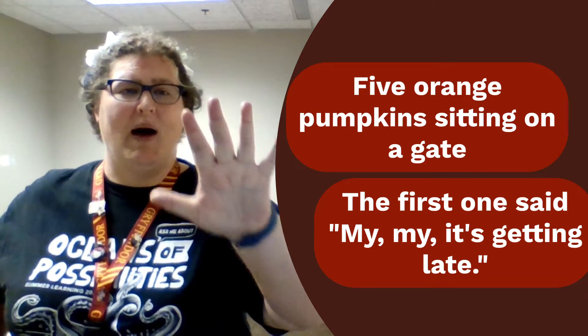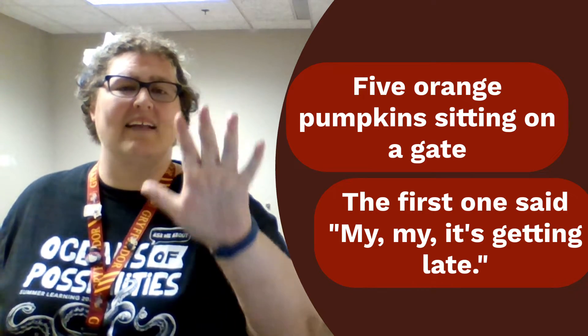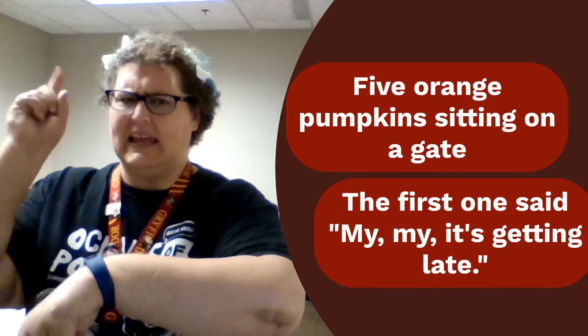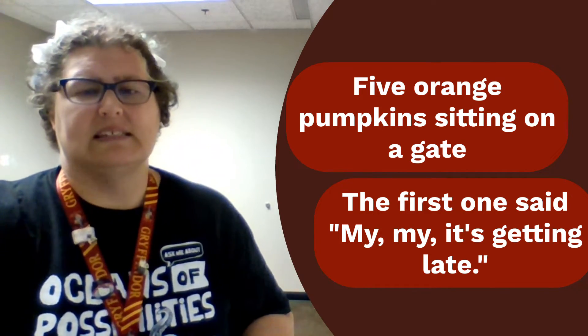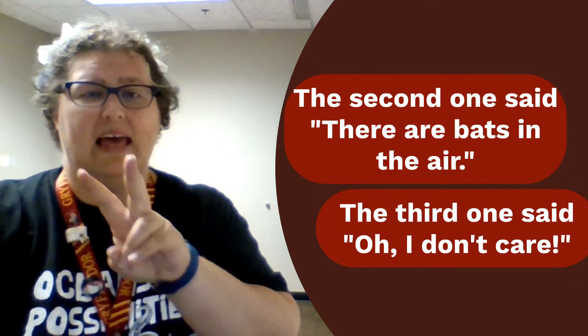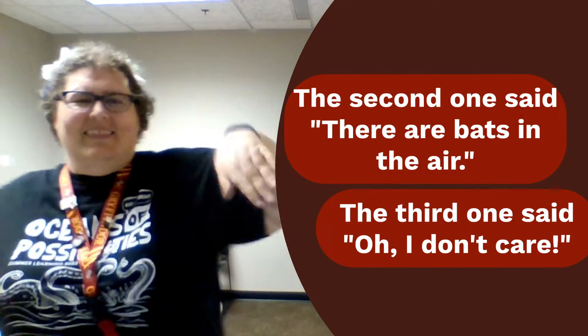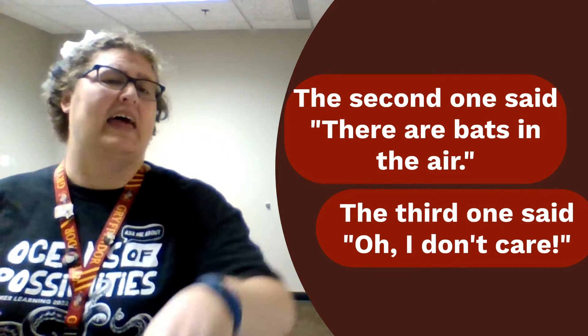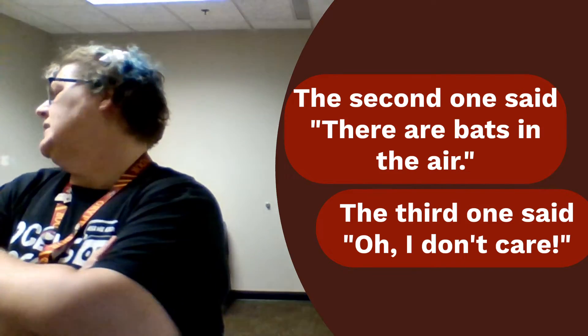Five orange pumpkins sitting on the gate. The first one said, oh my, it's getting late. The second one said there are bats in the air. And the third one said I don't care.